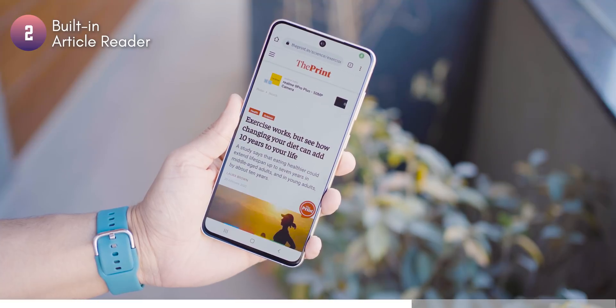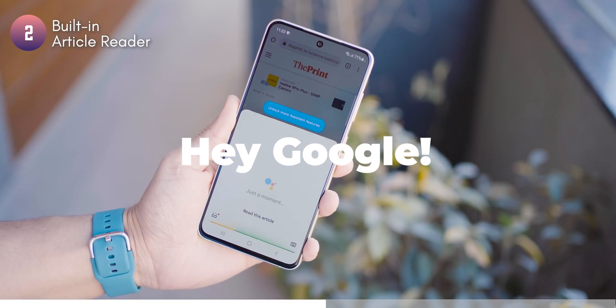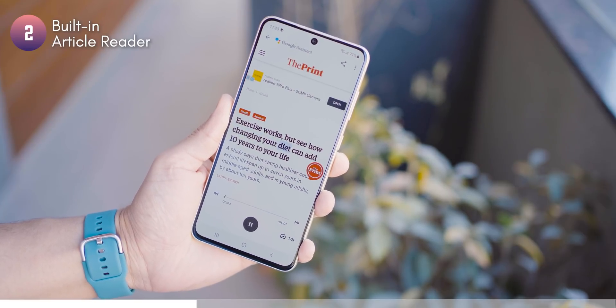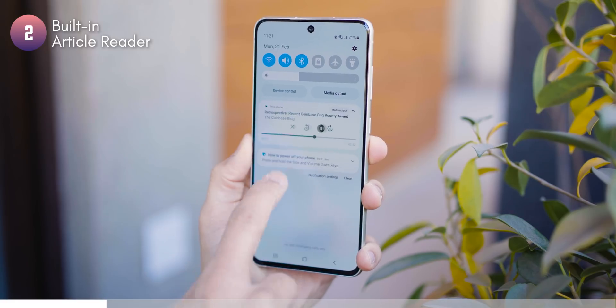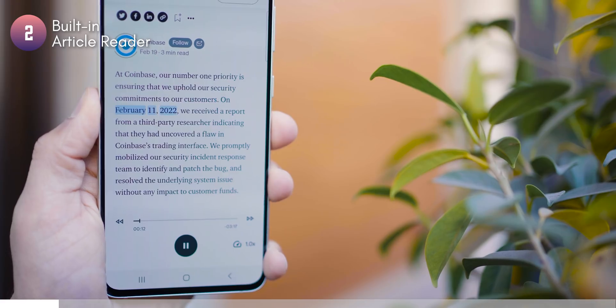You could have your phone read out any article that's open on your phone's browser without installing any third-party app. For example, here's an article open on my Chrome. I can just say 'Google, read this article.' It's going to scan the article and quickly pop open a player that starts reading out the article word by word. And if I want the article read out faster, I can choose my playback speed as well. In the notification tray, I can also skip forward or go backward.